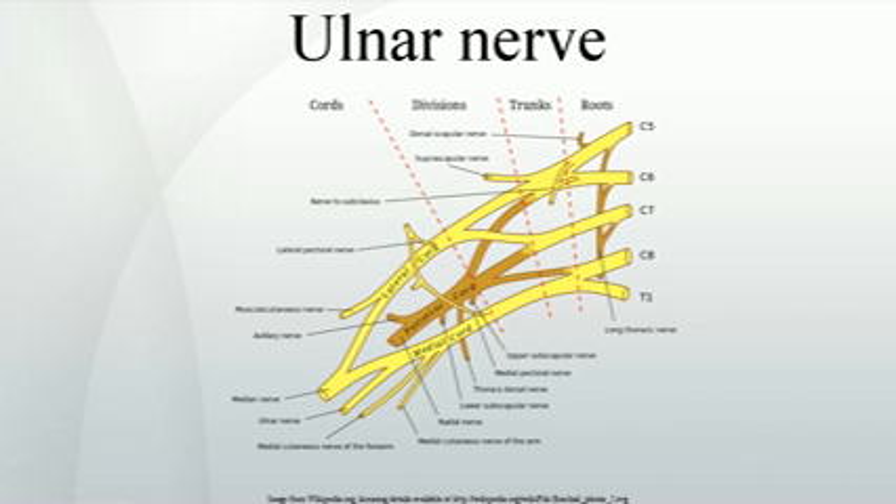Sensory deficit includes loss of sensation in the ulnar half of the palm and dorsum of the hand, and the medial one-and-a-half digits on both palmar and dorsal aspects of the hand.